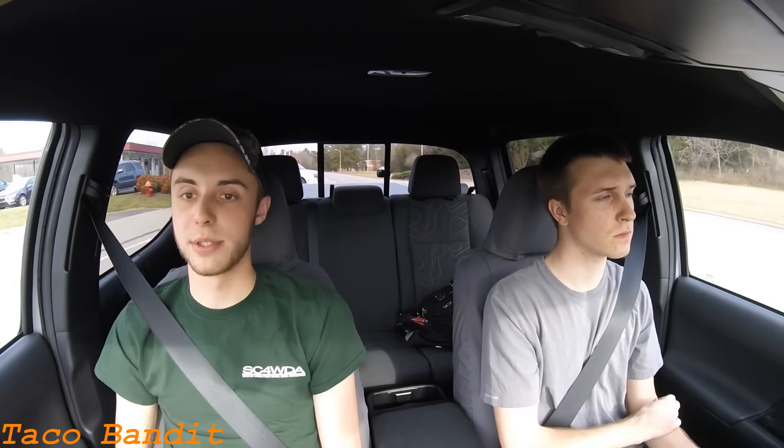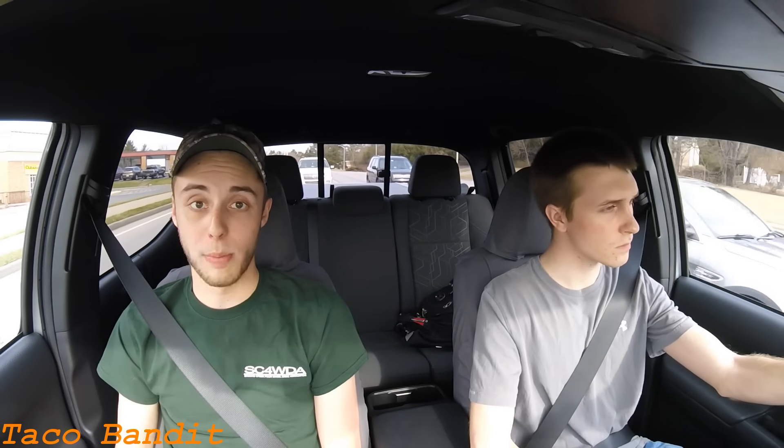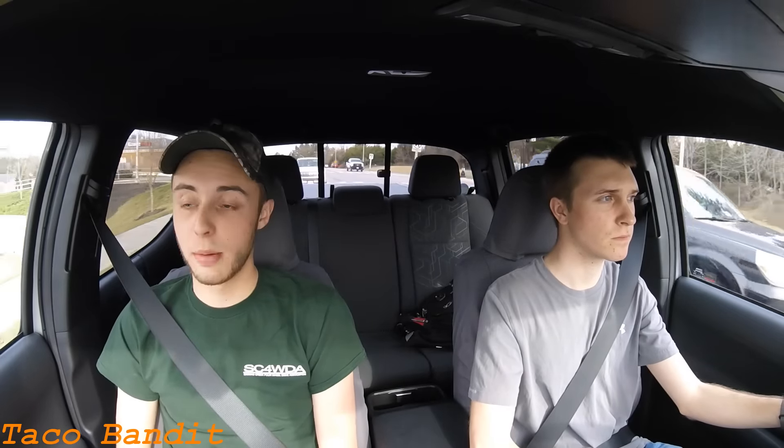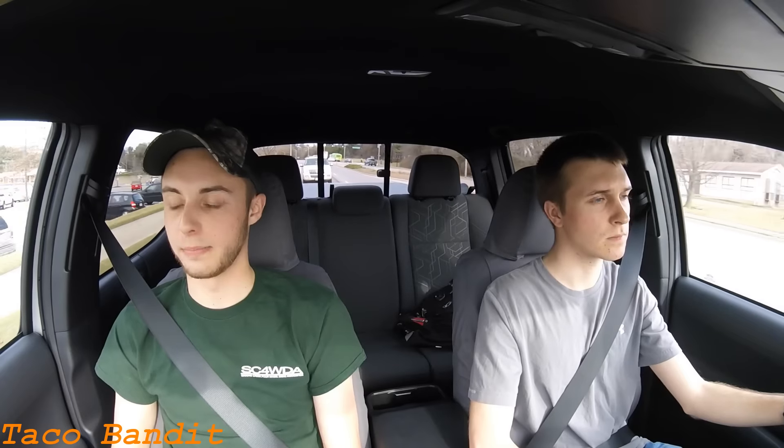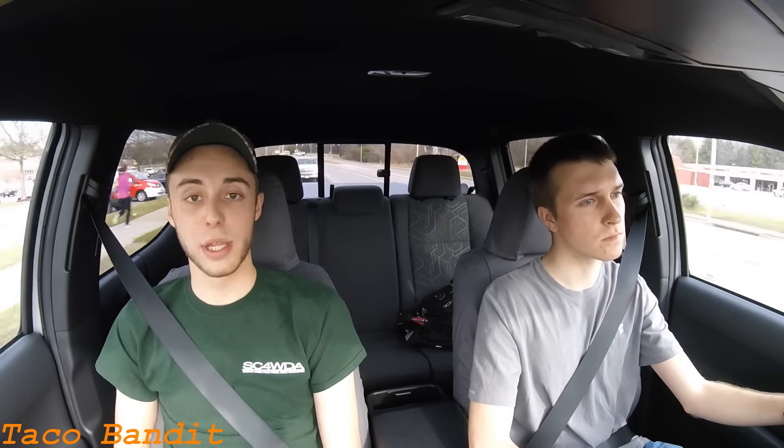Obviously, whatever happens, we're both really happy with our trucks. They've done everything that we've asked and more. Really the only limiting factor on my TRD off-road is the tires, which is an easy thing to change. But even with those tires and with all of the off-road technology in that truck, it's really impressed us off-road.